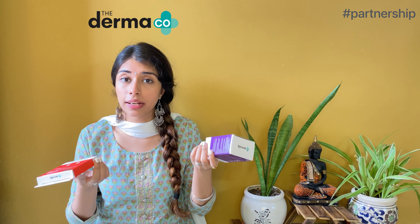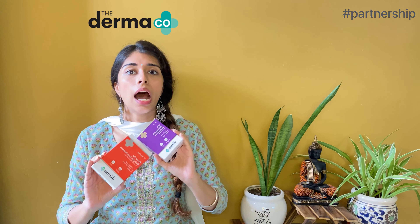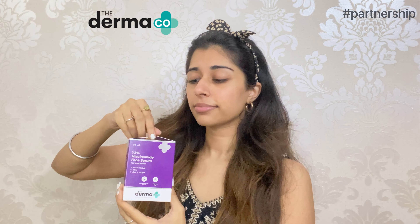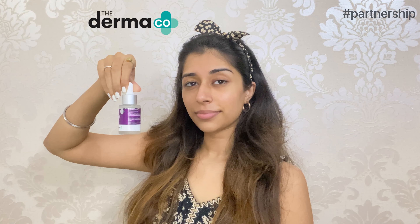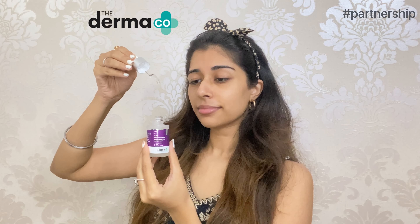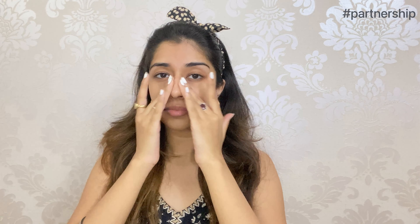The best part is that all the new products of Dermaco are fragrance-free. Dermaco's 10% Niacinamide Serum is the ultimate solution that helps you fade away acne marks and gives clear, even-textured skin. All you need to do is apply 2-3 drops of the serum on your entire face and neck, massage it gently until absorbed. It is recommended to use it every day. Do not forget to use a broad spectrum sunscreen after applying all the products, as it will help them work more efficiently on your skin.